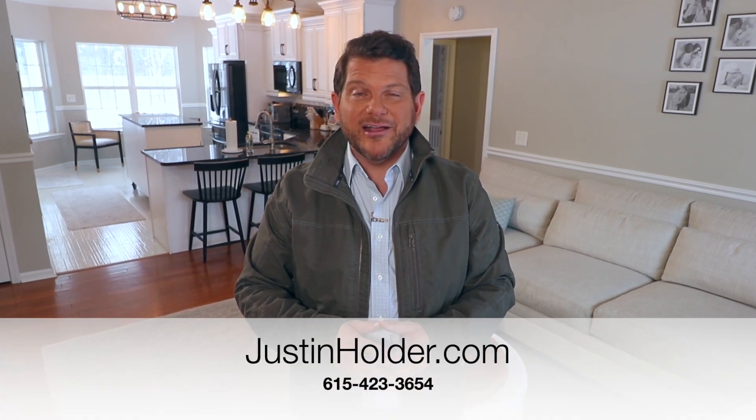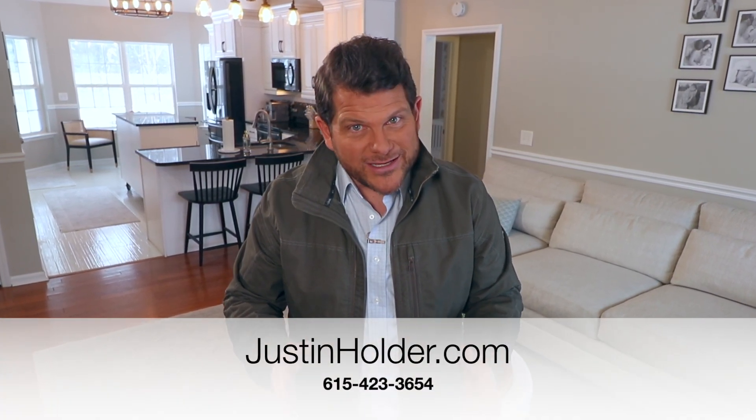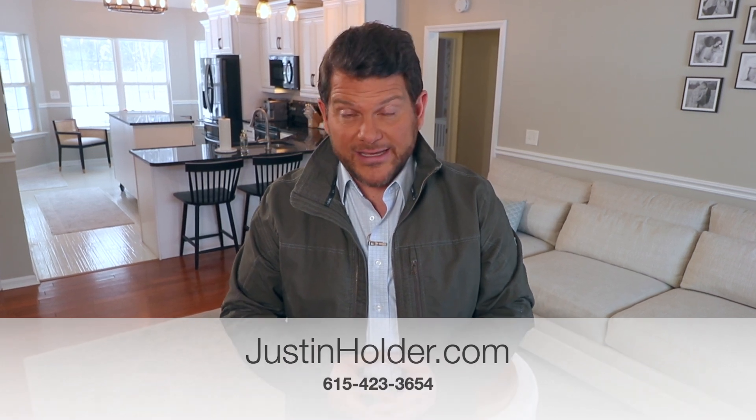That's a look at Barrett's Ridge, hitting the market now. For more information, you can visit justinholder.com. And as always, to discuss marketing your property unlike anybody else in this area — with over 400% more exposure — I'd love to visit with you as well. Other great properties coming up in the next few weeks. Stay tuned.